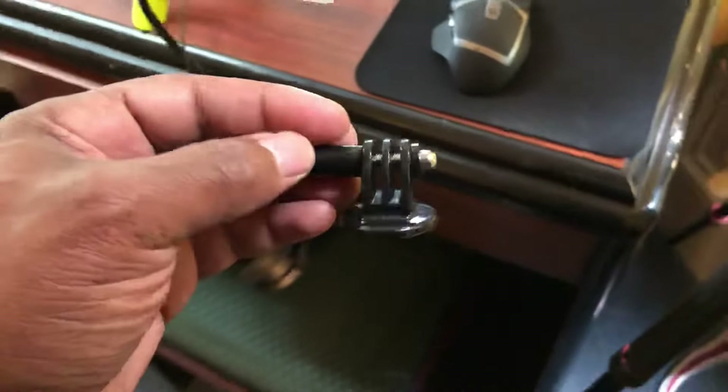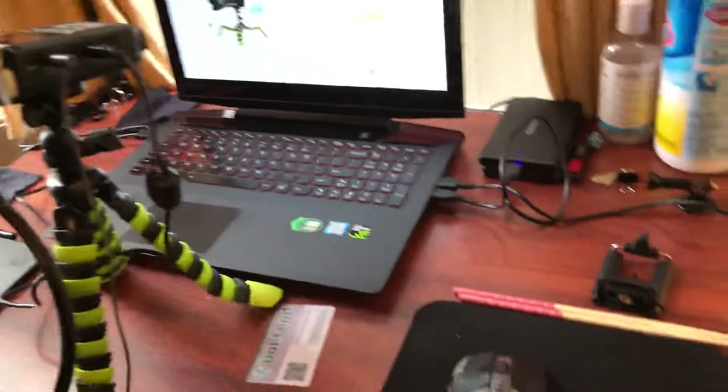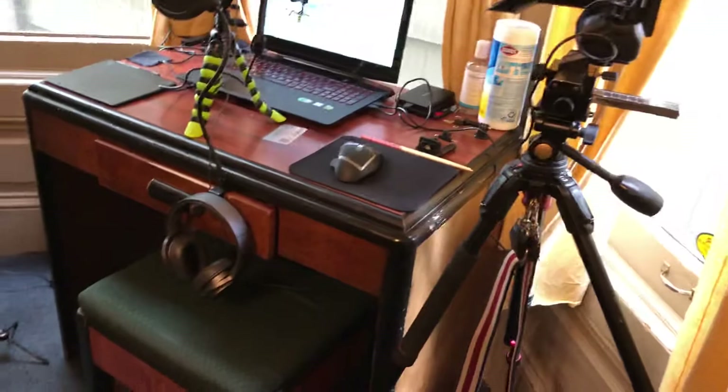I need something to elevate my voice so the volume isn't going everywhere like it was with the table tripod. Sitting in this chair, I'm level and I can talk directly into it — works well.